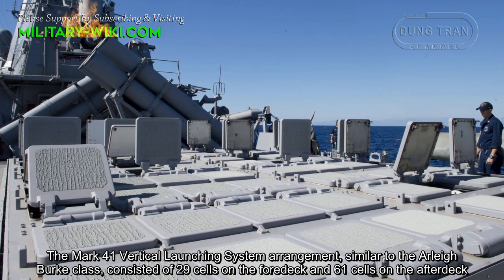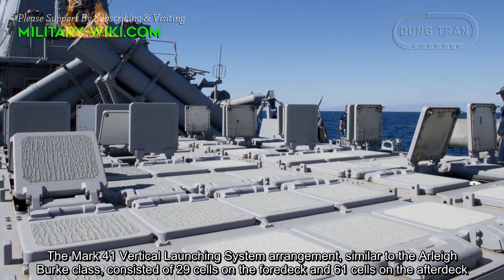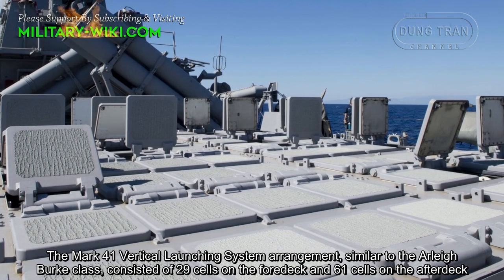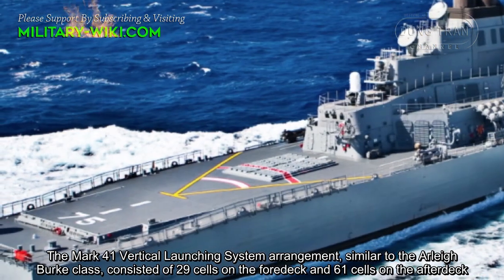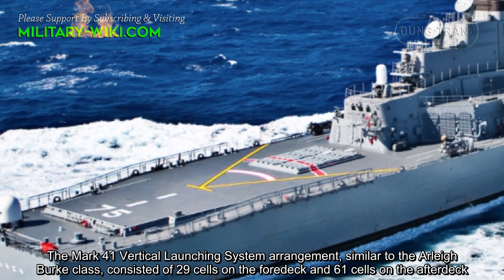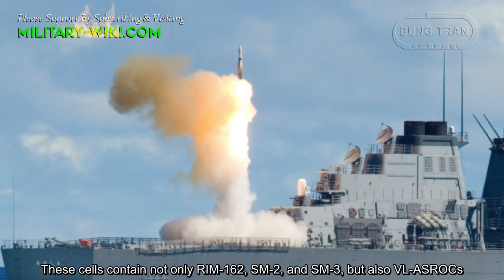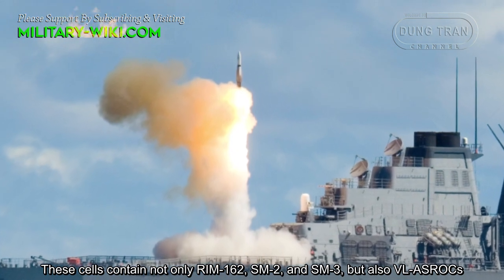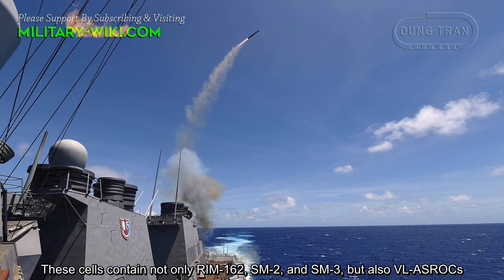The Mk 41 vertical launching system arrangement, similar to the Arleigh Burke class, consists of 29 cells on the foredeck and 61 cells on the afterdeck. These cells contain not only RIM-162, SM-2, and SM-3, but also VL-ASROCs.